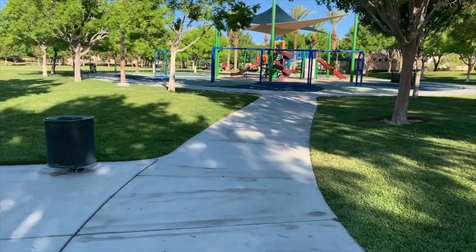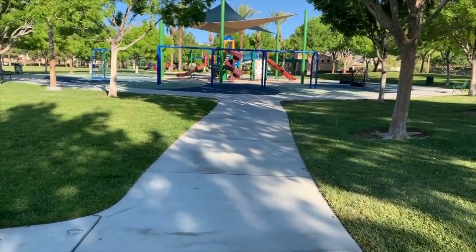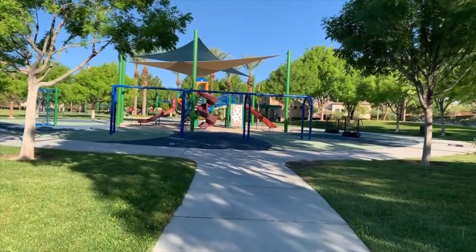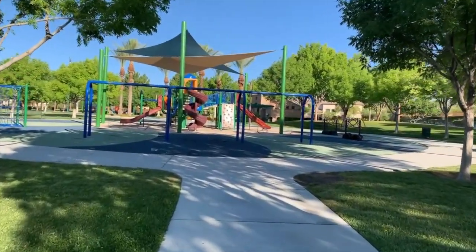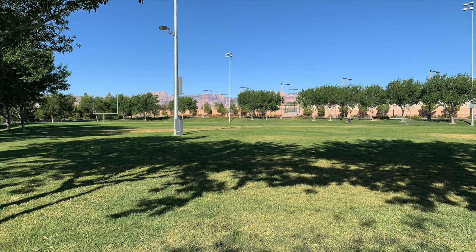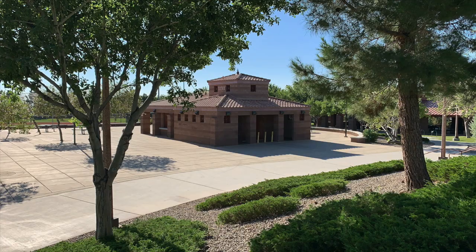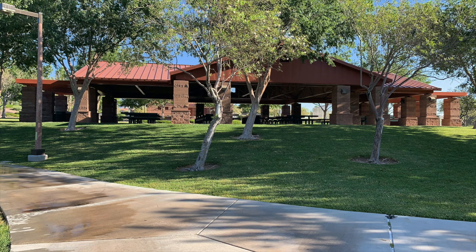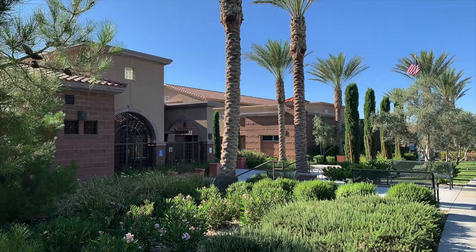Last but not least is the Vistas Park and Pool, located at 11311 Alter Drive, Las Vegas, Nevada 89138, in the Vistas Village. The Vistas Park is a 24-acre park home to Summerlin's first lighted football field, lighted softball fields with a concession building, lighted tennis and basketball courts, a group picnic pavilion, and children's play areas. A community center and swimming pool are also features of this awesome park.